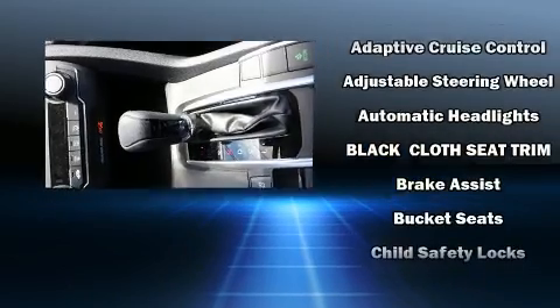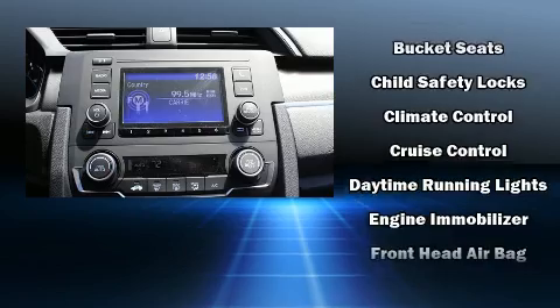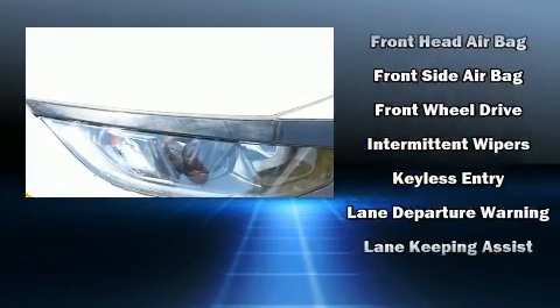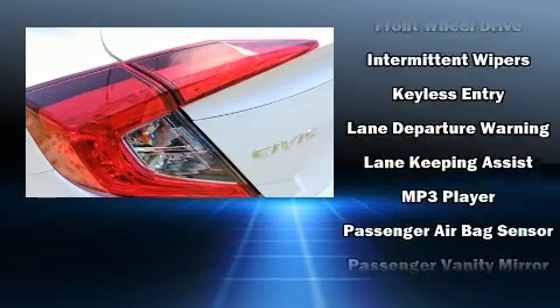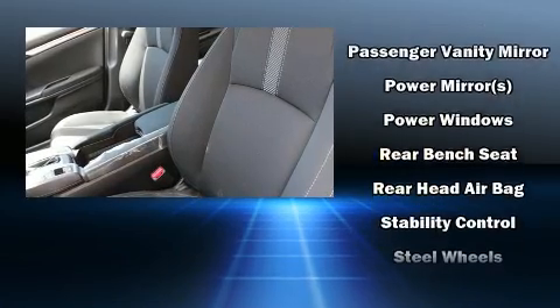Honda ensures the safety and security of its passengers with equipment such as dual front impact airbags with occupant-sensing airbag, front and side impact airbags, traction control, brake assist, a security system, and four-wheel disc brakes with ABS.